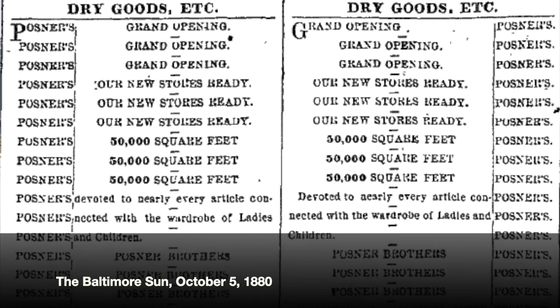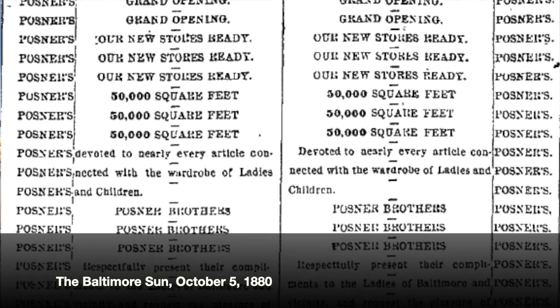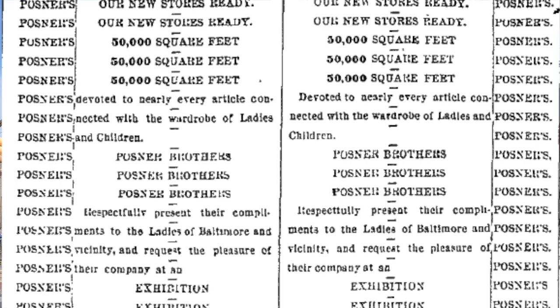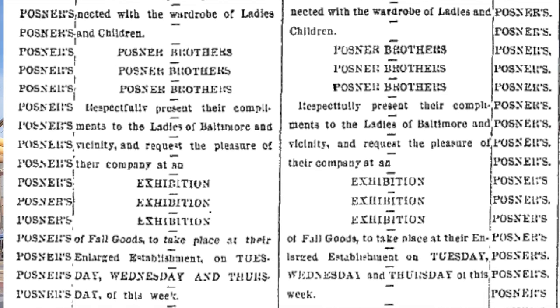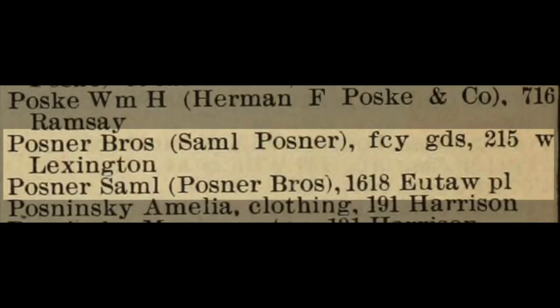A gentleman named Samuel Posner and his brother Elias moved from New York in 1876 to start a dry goods business. Samuel, incidentally, was a drummer boy in the Union Army in the Civil War. He and his brother felt that New York was too crowded, and Baltimore offered a great window to trading with the South. So they moved here and with $3,500, they hired six employees and started their dry goods store.